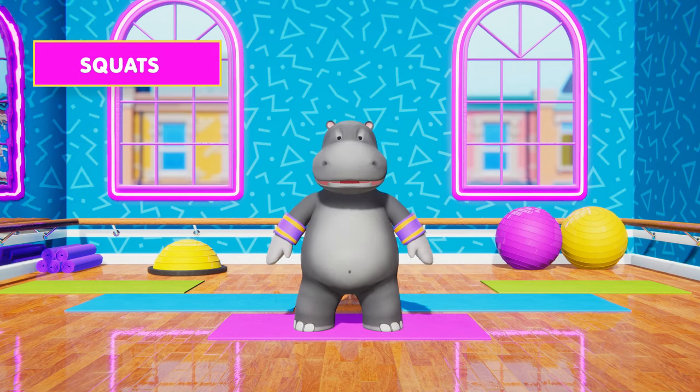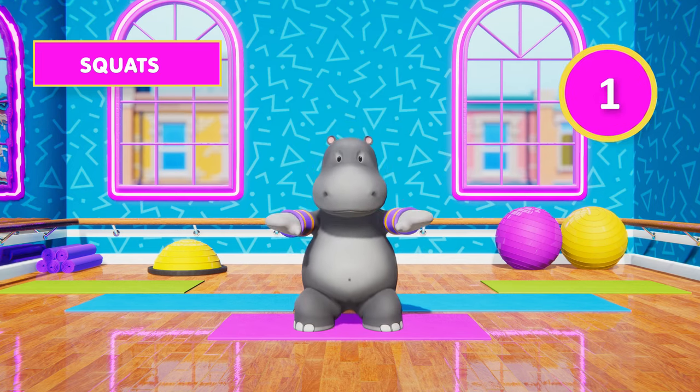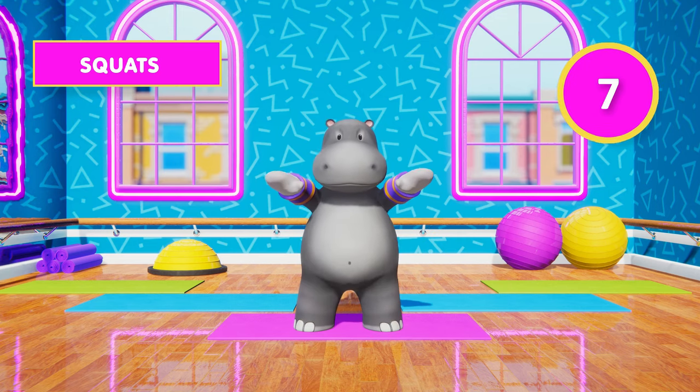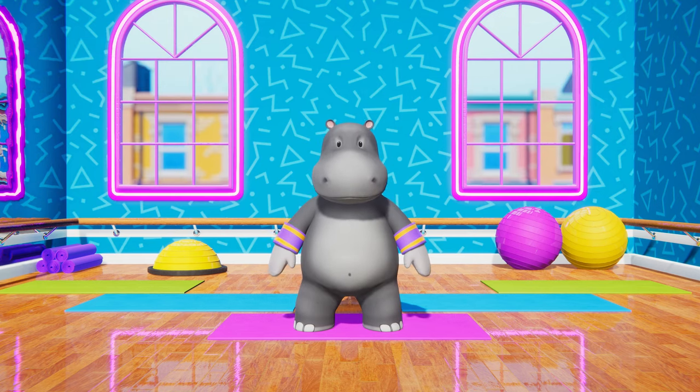In 5, 4, 3, 2, 1, go! 1, 2, 3, 4, 5, 6, 7, 8, 9, 10, 11, 12. Time for another rest!